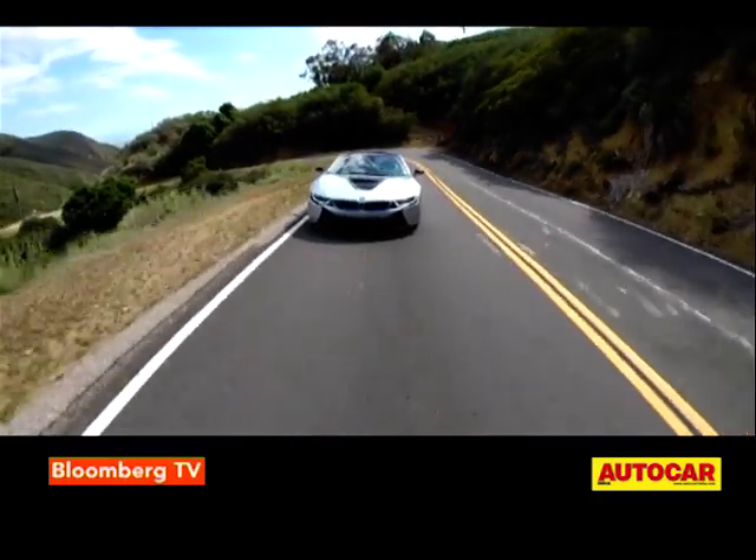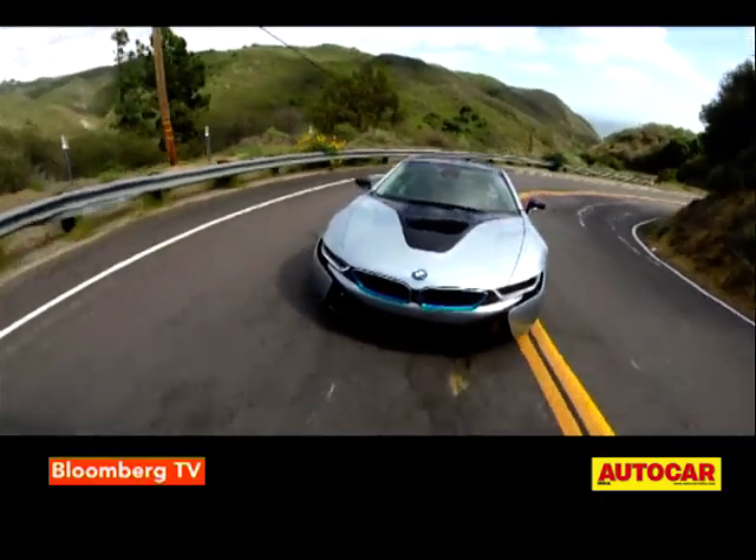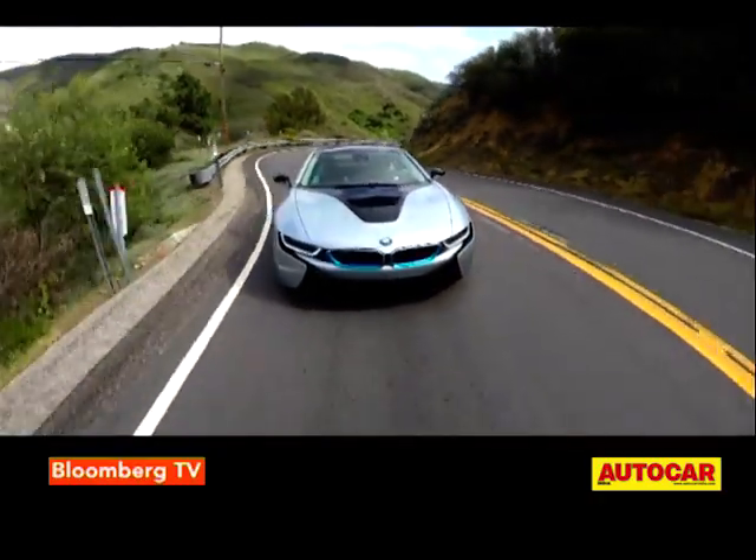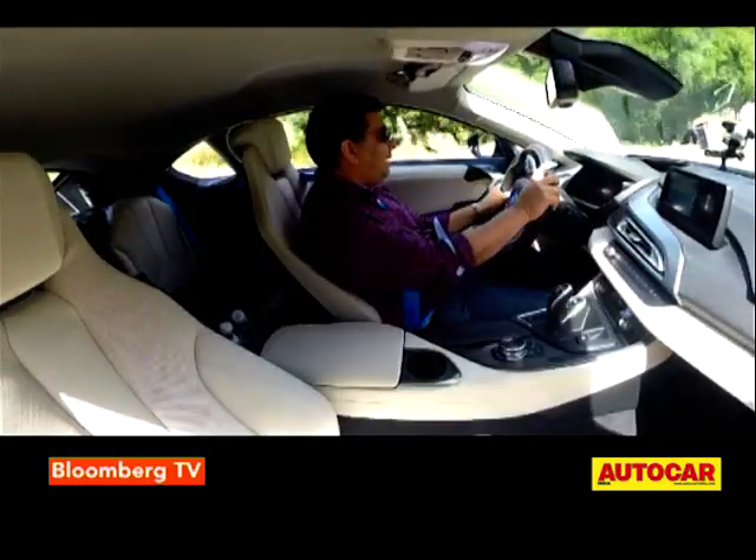It's not earth-shatteringly quick — 0 to 100 in about 4.4 seconds, so not in supercar territory — but it's enough on this twisty road and the car really feels very quick.